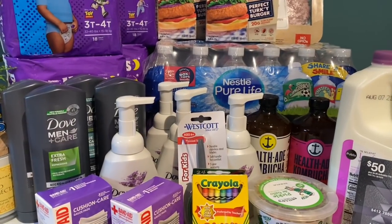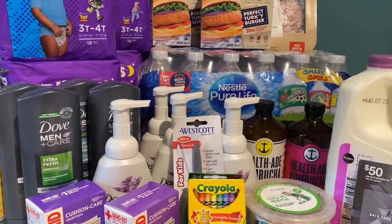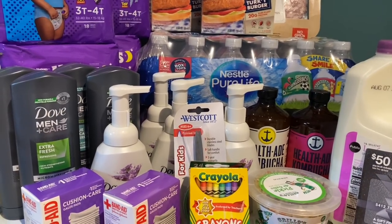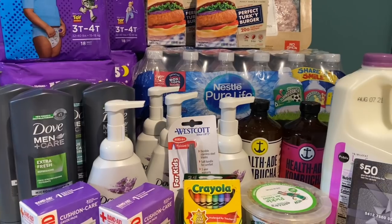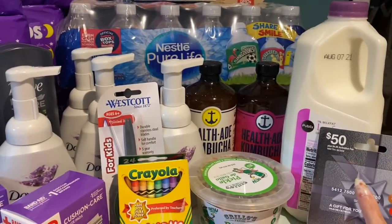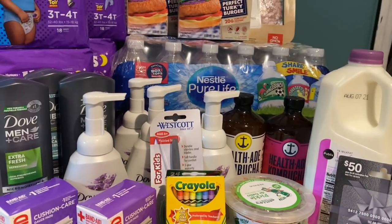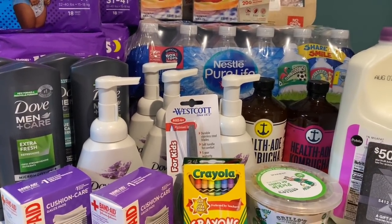We are back home and this is my Publix haul for this week — so many good deals! Right here we have about $184 worth of products. I did do the $50 gift card deal. We're going to talk final costs after all coupons and all rebates, and I'm going to show you my receipt.